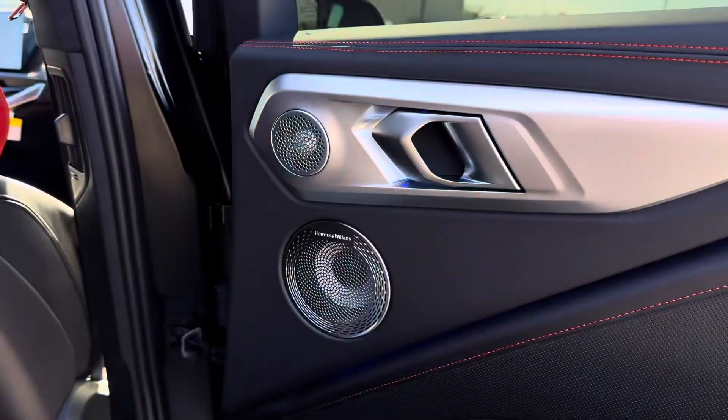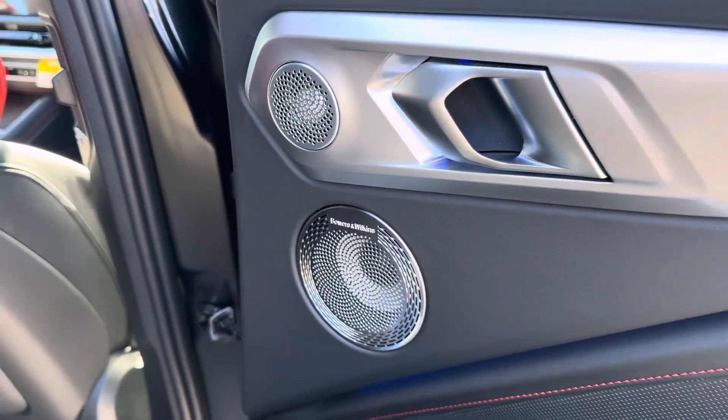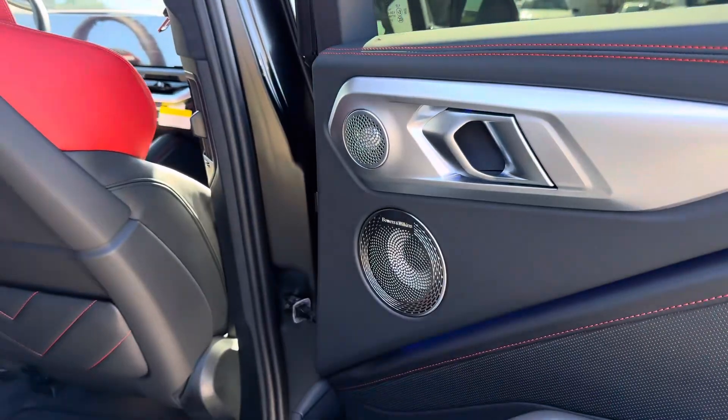The only option available on any Label that most dealers are going to go for is the Bowers and Wilkins Diamond Surround Sound system — it's a $3,400 option.